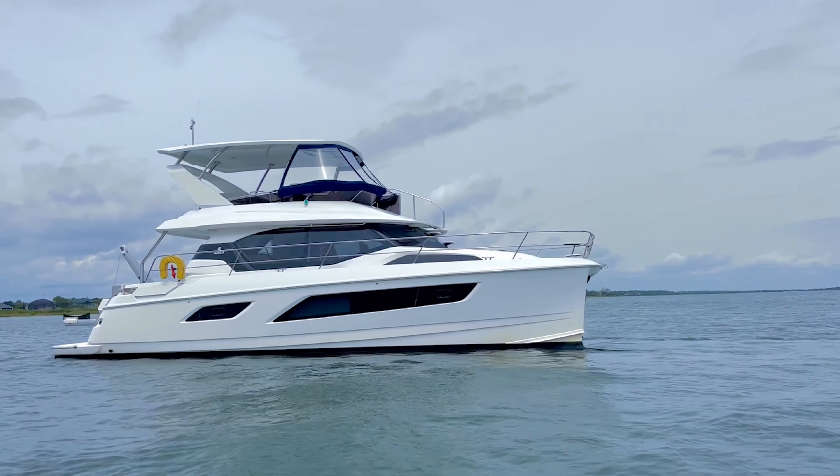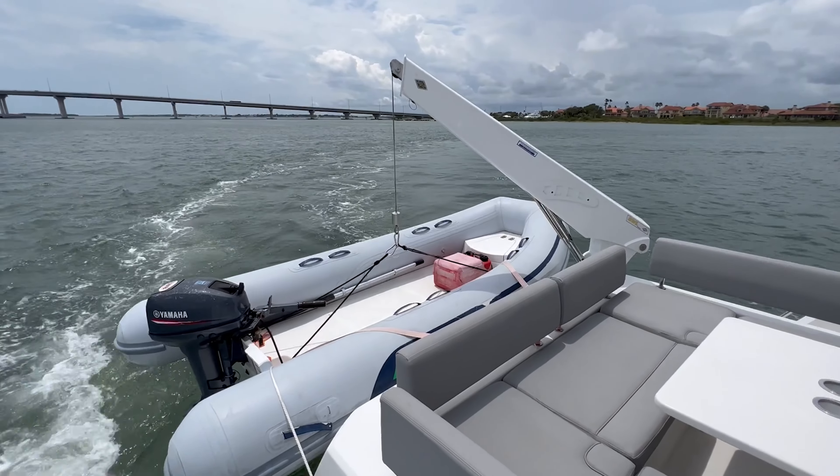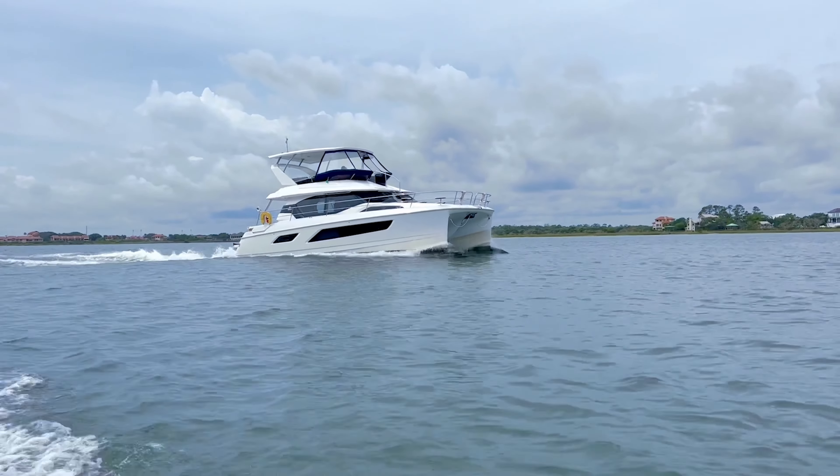Finally, we come to the tender. She's equipped with a 12-foot AB fiberglass hull dinghy with a Yamaha 15-horsepower two-stroke outboard. This is picked up via a large electric davit, which sets the dinghy down on chalks for security underway.